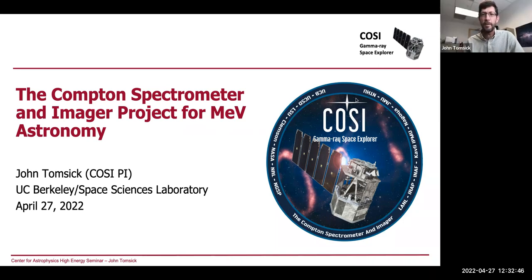Thank you, Amy, and it's great to be here. COSI is a wide field of view Compton telescope designed to work in the 0.2 to 5 MeV bandpass. It's a Small Explorer — like NuSTAR and IXPE are both examples of Small Explorers. We were selected for a Phase A concept study in March 2020, and we carried that out during the worst parts of the pandemic, completing the concept study report in March 2021. In October 2021, we were selected to move to Phase B, which is where we are now.